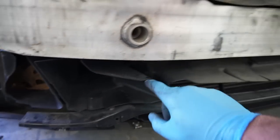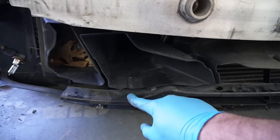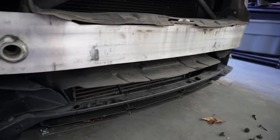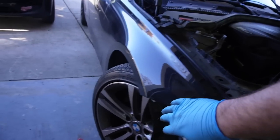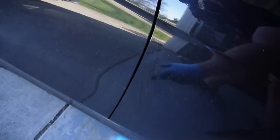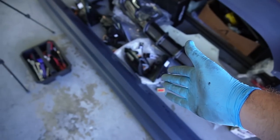We have to remove the air ducts on both sides and also this bar because it gets in the way of the M-Sport bumper. Once we do both of those we should be able to slap on the front M-Sport bumper. Now that we've got these two screws off the bumper, we also have the top screws and screws down here. There might be some behind the side skirt too, but that's not a big deal since we have upgraded side skirts.